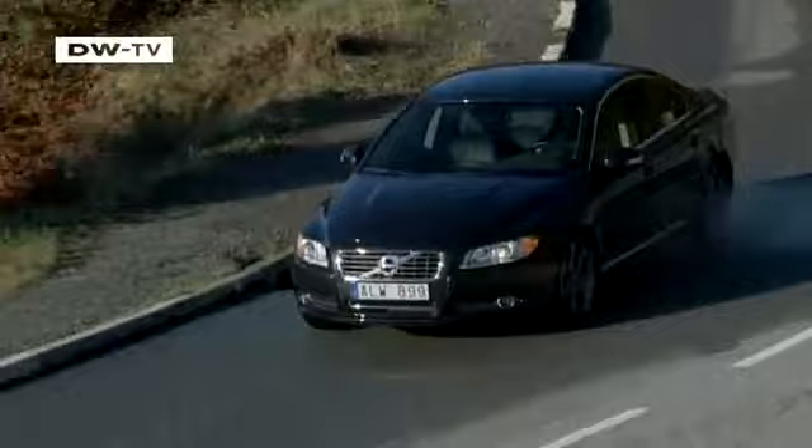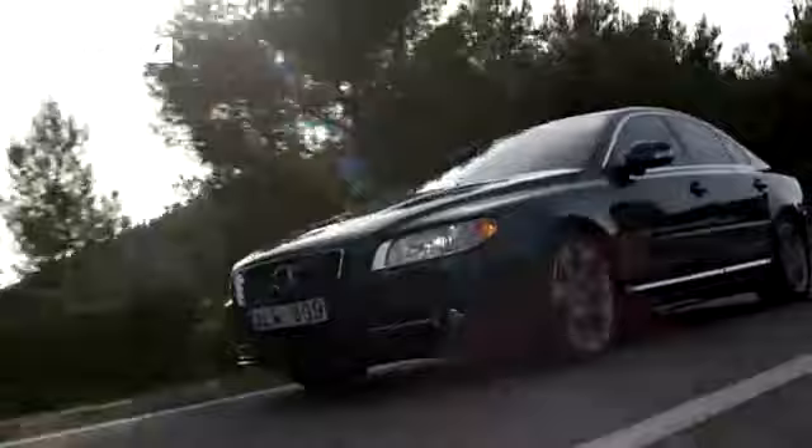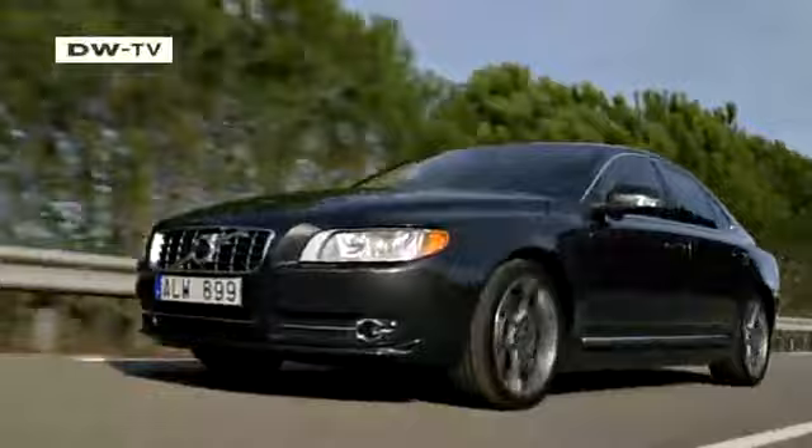Volvo has given its S80 sedan a makeover. The changes are subtle but make the car look bigger than its predecessor, and the redesigned front end is more dynamic too. Volvo has also expanded the number of engines available. The new dual turbo D5 diesel produces 205 horsepower and 420 newton meters of torque, and it is advertised to need just 6.2 liters of fuel for 100 kilometers.